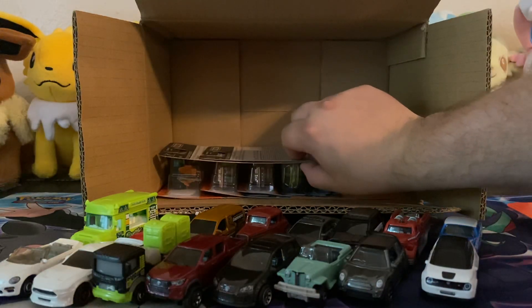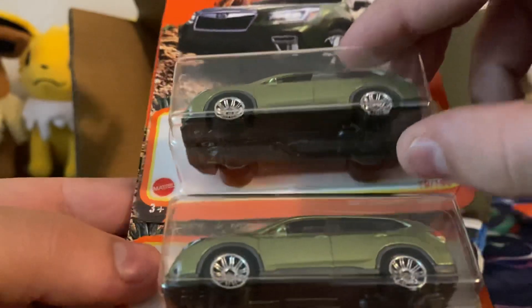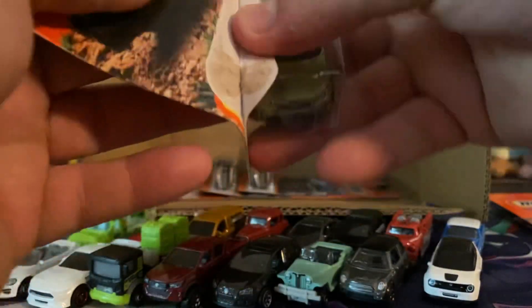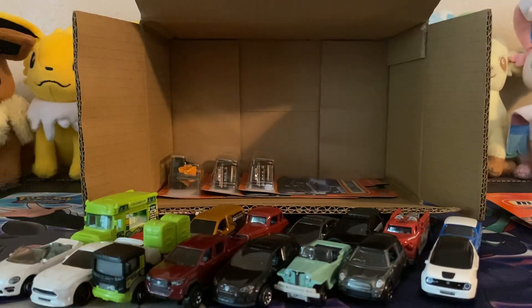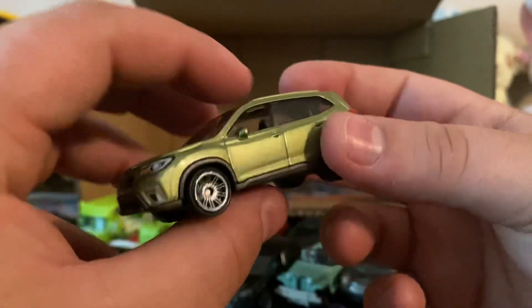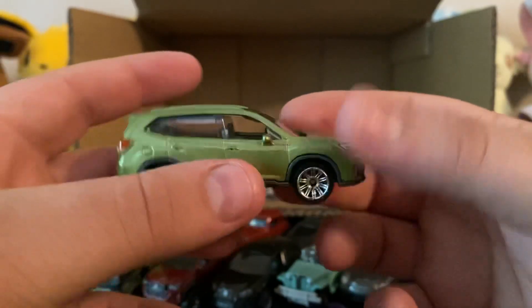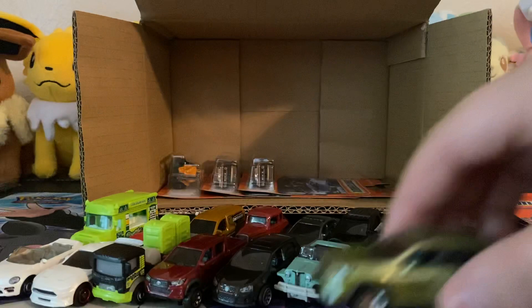My favorite casting in my opinion — it might not be yours — but this is a 2019 Subaru Forester. I think this is amazing. I believe this is a new casting because I have never seen one of these before. This is awesome. I'm liking it and they went all out with the deco — just like a factory-fresh looking vehicle. I'm definitely going to be picking up a lot more of these if I find them.